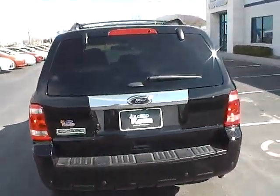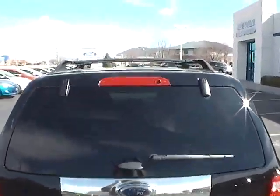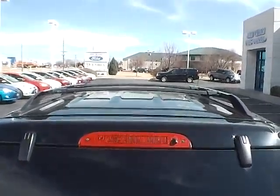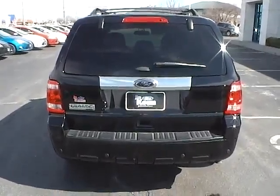As we come around back here, starting with the top of the vehicle, you can see that it does come with a luggage rack — very, very nice for traveling.